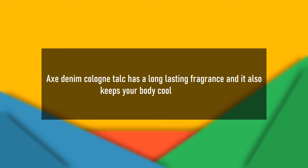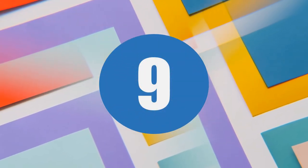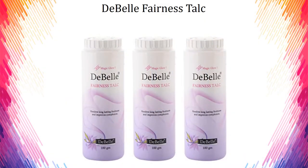Santini Clone Talc has a long-lasting fragrance and it also keeps your body cool and fresh. All the product links are mentioned in the description box, so please don't forget to check that.